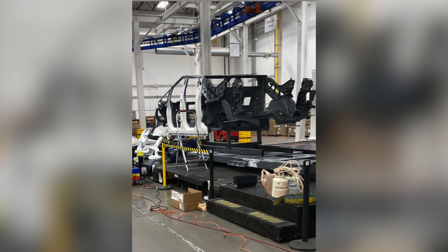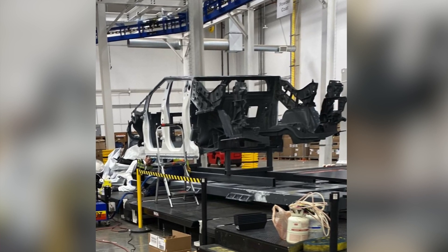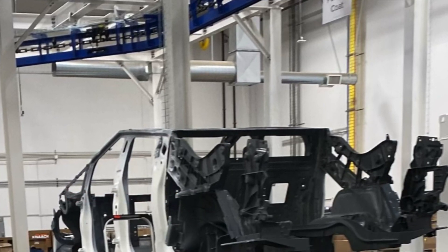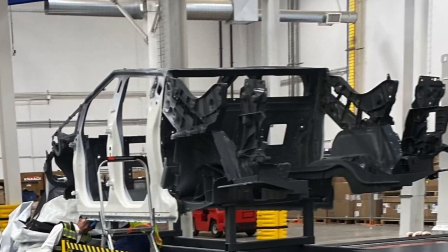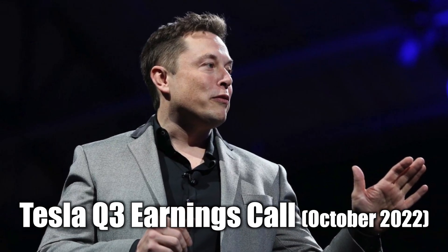A source that we're close to sent us this picture and we just casually talked about the Cybertruck production starting in Texas. But here's what we should have said — I wanted to hop on here and make a quick follow-up video. Basically all the community knew about the latest happenings with the Cybertruck was from Tesla's Q3 earnings call back in October.